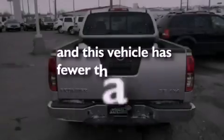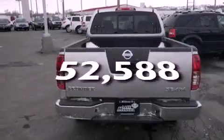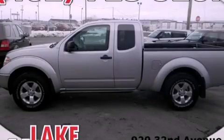This vehicle has fewer than 53,000 miles on the odometer. This automobile won't last long at this price. Call and arrange a test drive now.